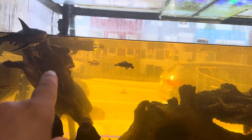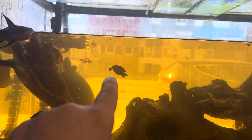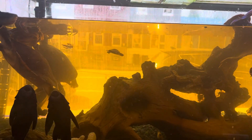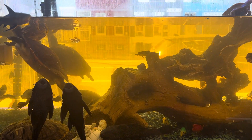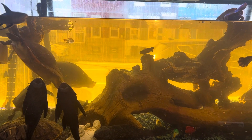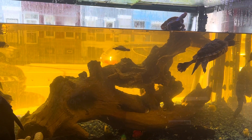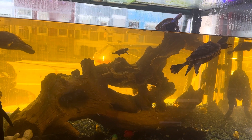That baby turtle again right there — that's like a quarter-sized baby turtle swimming with turtles ten times its size. Everybody getting along, no problem whatsoever. Used to live in a little plastic tank — now living large inside this tank, living its best life.